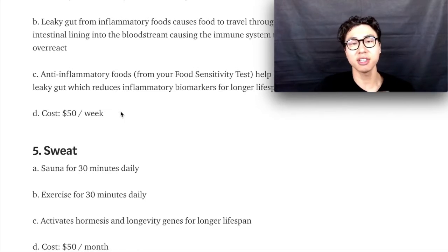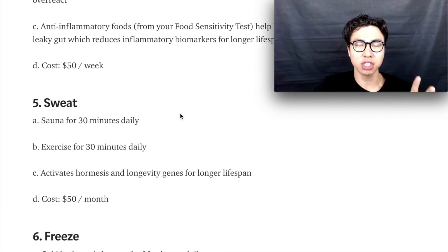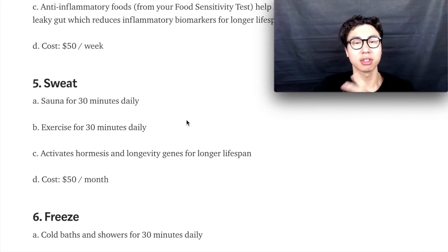Step number five is to sweat. Sweat out all the toxins in your skin — it's so beneficial for your cardiovascular health, helps reduce inflammation, and activates your heat shock proteins and hormesis to help you live longer. Exercise for 30 minutes and go in the sauna for 30 minutes every single day.